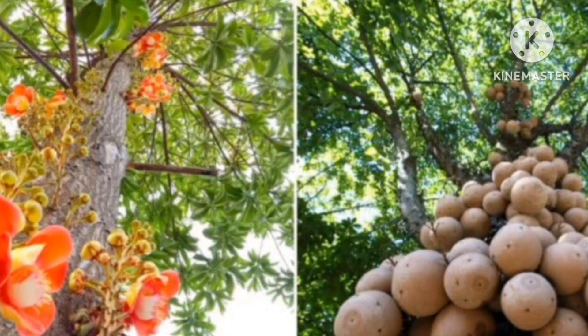Cannonball Tree, commonly called Kelash Patti in India. Unlike other trees, this holy tree species grows flowers and fruits all over its main trunk rather than on the branches at the top. Flowers are attractive and scented. Fruits look like cannonballs.